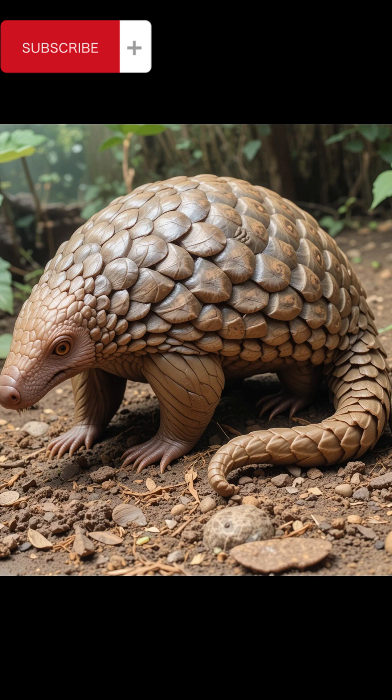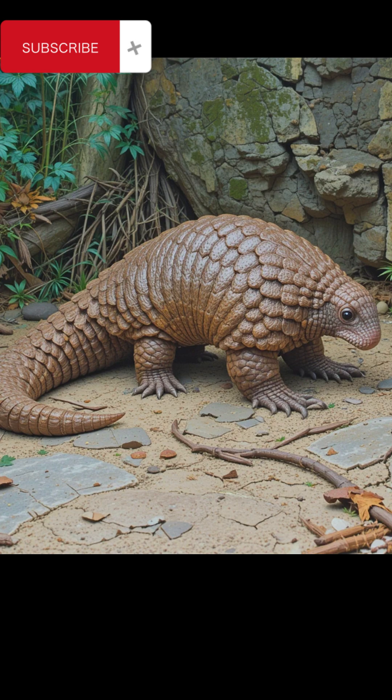Species of pangolins. There are eight species of pangolins divided between Africa and Asia. African pangolins: Giant pangolin, Smutsia gigantea — the largest species, found in Central and West Africa. Ground pangolin, Smutsia temincki — lives in savannas and woodlands of Southern and East Africa.